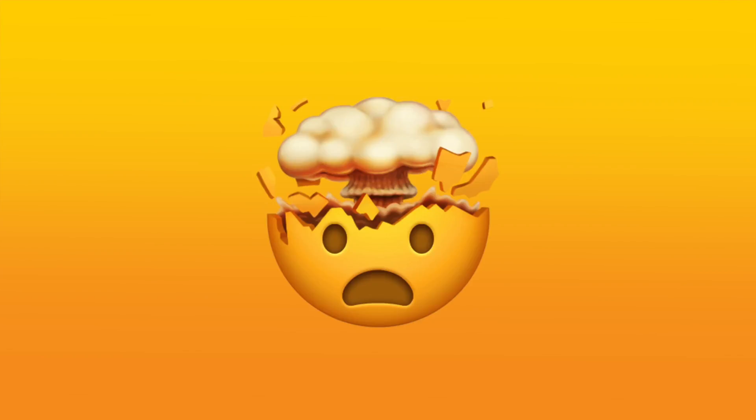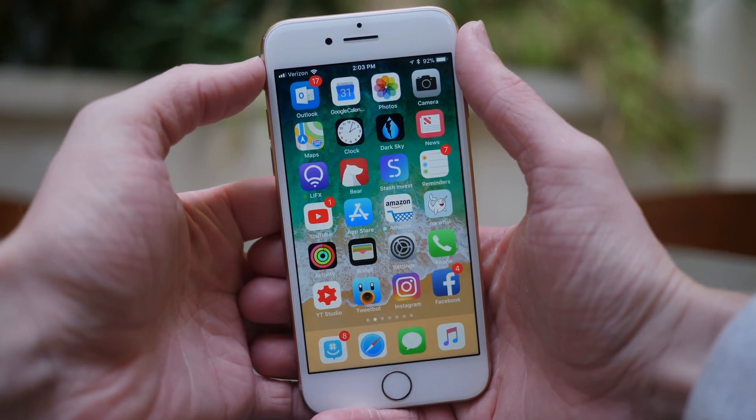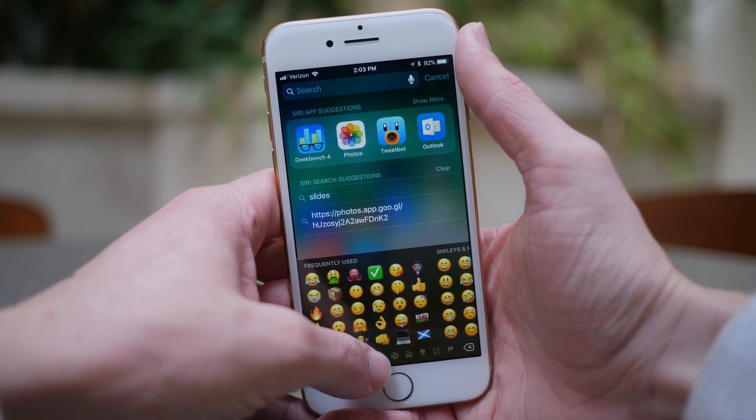In iOS 11.1 beta 2, we saw the reintroduction of the 3D touch multitasking gesture. We saw 69 new emoji characters — and hundreds of new emojis if you count skin tones and other variations in total — which was really exciting. But everything else has been pretty low-key so far. In iOS 11.1 beta 1, we saw a couple of tweaked animations. So it's a very mixed update, and I feel like the betas are really unbalanced.